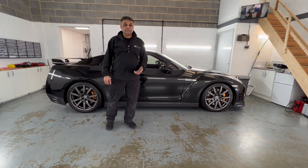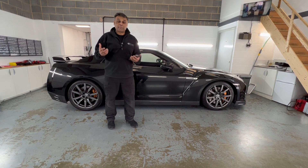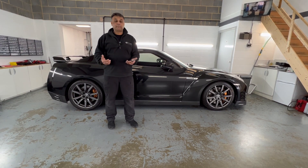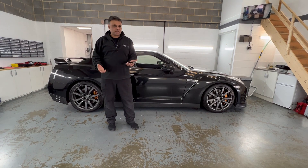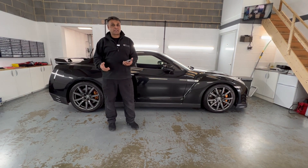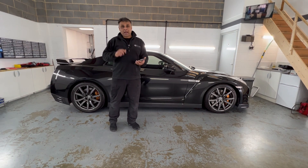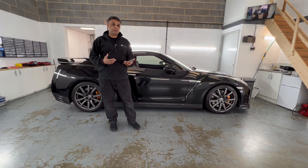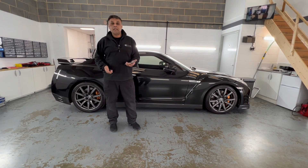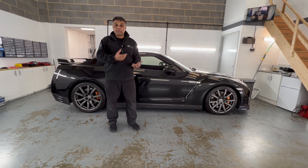This is my Nissan GT-R. Quite some time ago we did a video on it about the Pandora Elite alarm system that we installed, with engine remote start. I demonstrated the alarm system, the remote start, how that works, and also the anti-hijack. However, what we didn't demonstrate is what would happen if you had the engine remote start running and somebody broke into the car — I've had a few comments asking whether someone could just break in and drive off.